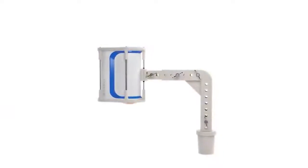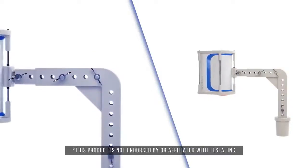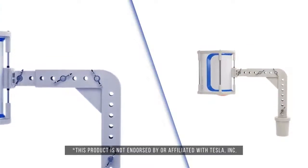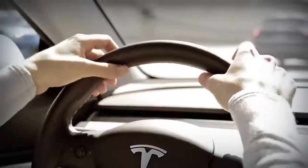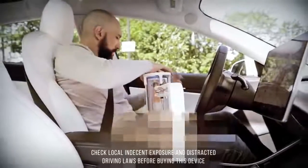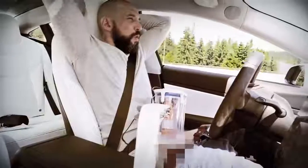The Automoblow is horizontally and vertically adjustable so that it's easy to use by men big, tall, or even small. Simply turn on your Tesla's self-driving feature, rotate the Automoblow into position, insert your penis, and enjoy!